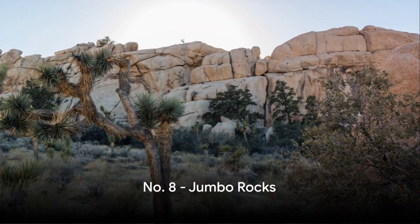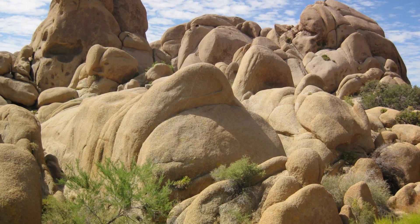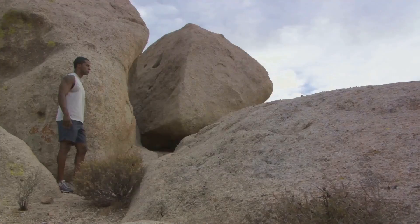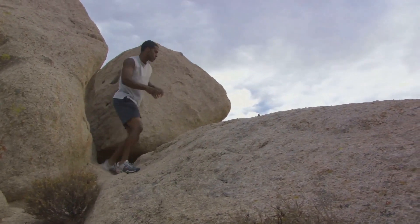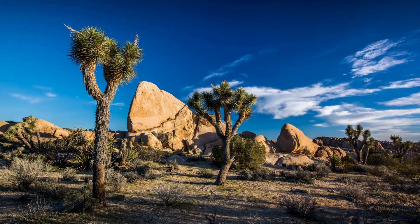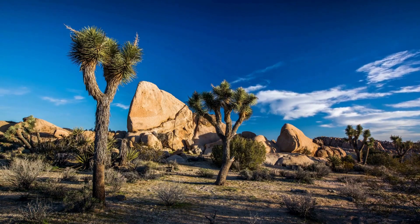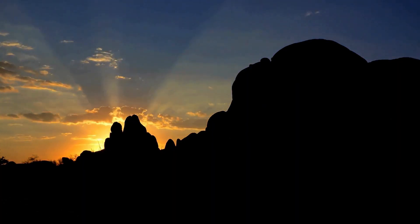Welcome to Jumbo Rocks, where the name says it all. Here you'll find a popular campground nestled among colossal rock formations, each telling its own unique story. These geological marvels also double as a rock-climbing area, offering a thrilling adventure for the daring at heart. The picturesque landscape of Jumbo Rocks paints a surreal canvas, where every rock formation is a testament to the timeless beauty of Joshua Tree National Park. Jumbo Rocks, where the landscape narrates a tale of geological wonders.